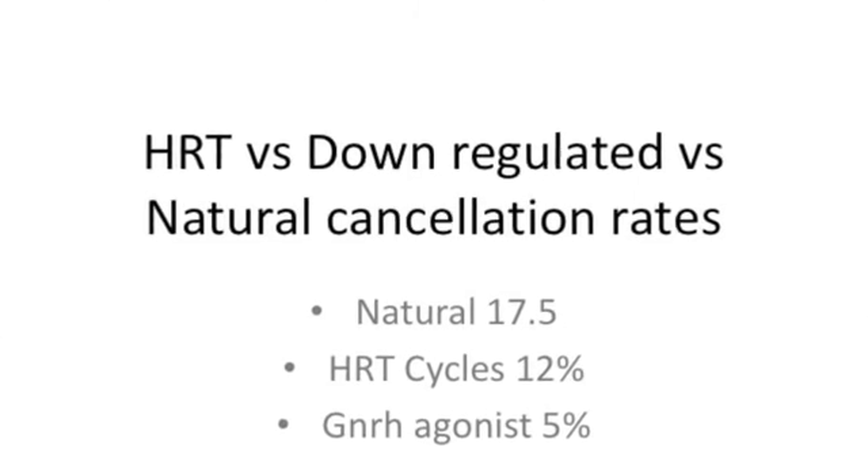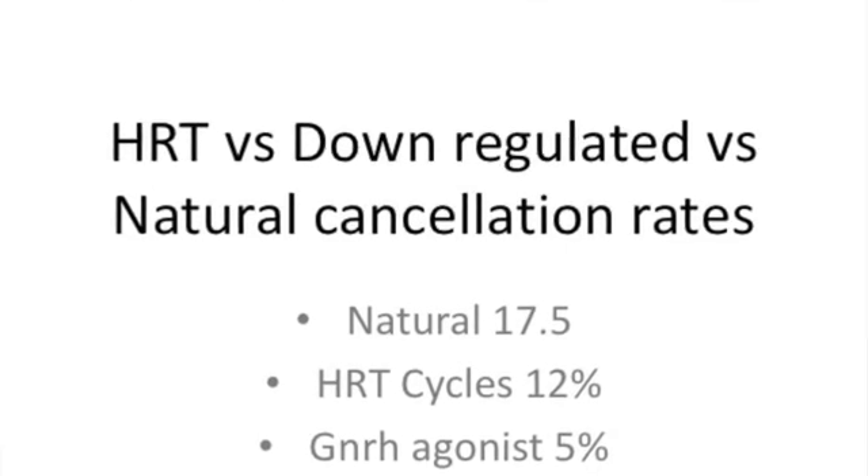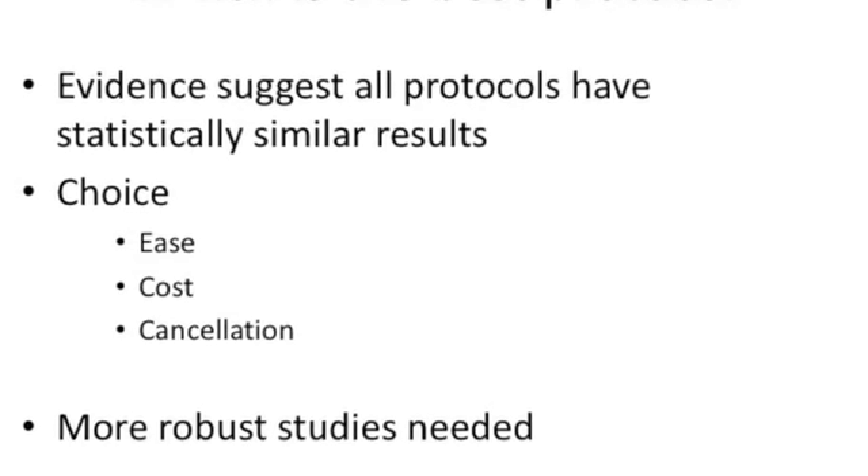If you look at cancellation rates comparing HRT, down-regulated cycles, and natural cycle replacements: the highest cancellation rates were in natural cycles at 17.5 percent; HRT cycles gave a 12.5 percent cancellation rate; and GnRH agonist cycles gave a cancellation rate of five percent. In summary, evidence suggests that all protocols have statistically similar success rates. The choice should be based on ease, patient preference, cost, and chances of cancellation.